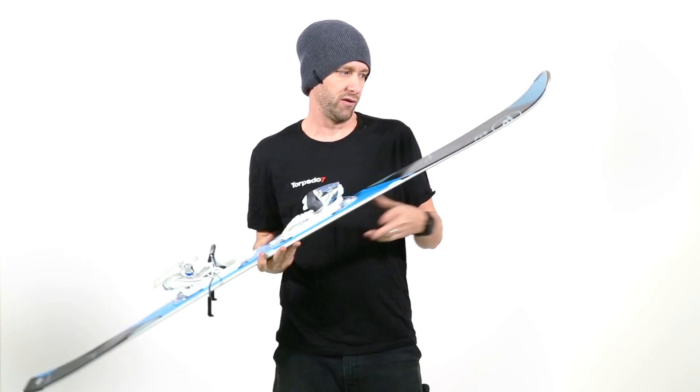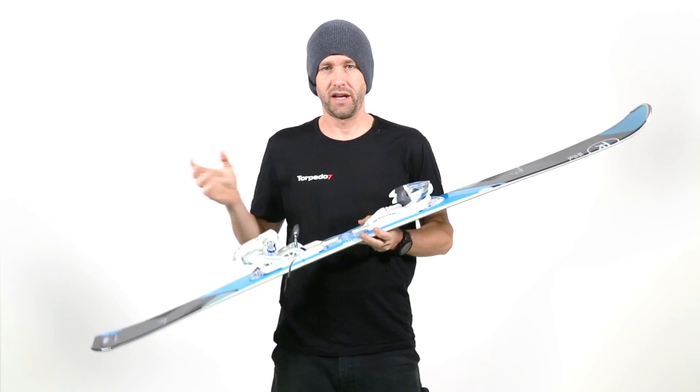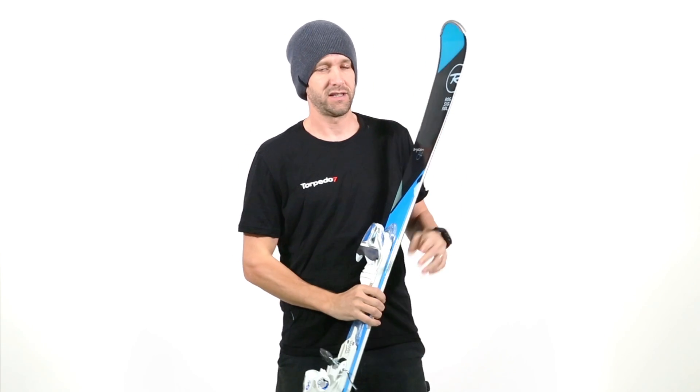It does have a little bit of rocker in the tip and in the tail, again making it more forgiving, so easier to go into and out of the turns. It also has a nice short turn radius, so it carves super well.